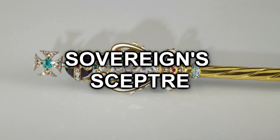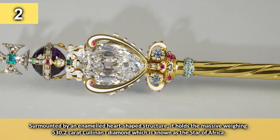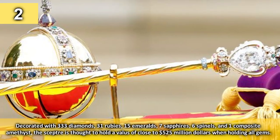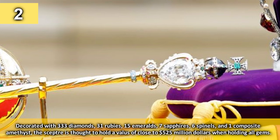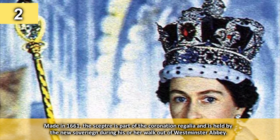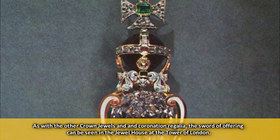Number 2: the Sovereign's Sceptre. Comprising a gold rod formed in three sections, the sceptre represents the sovereign's temporal power and is associated with good governance. Surmounted by an enamelled heart-shaped structure, it holds the massive 530.2-carat Cullinan I diamond, known as the Star of Africa. Decorated with 333 diamonds, 31 rubies, 15 emeralds, 7 sapphires, 6 spinels and one composite amethyst, the sceptre is thought to hold a value of close to £525 million when holding all gems. Made in 1661, the sceptre is part of the Coronation Regalia and is held by the new sovereign during the walk out of Westminster Abbey.